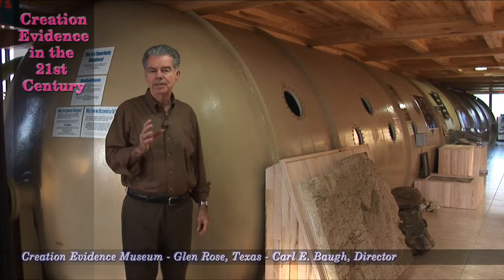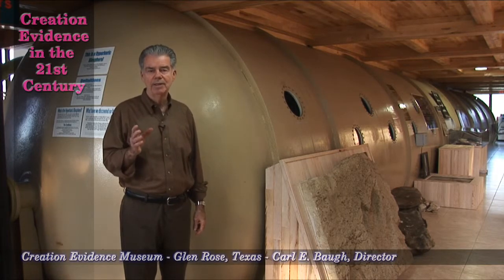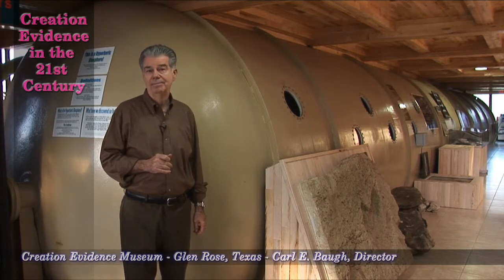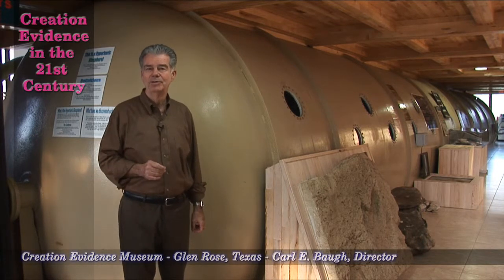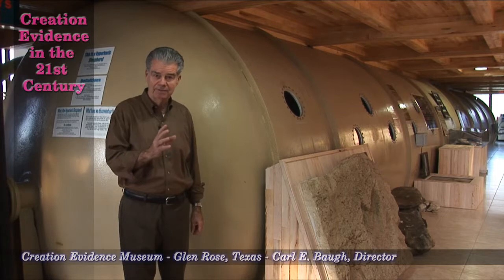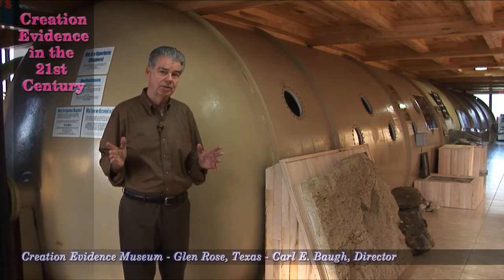Under those conditions, we will be running specialized experiments. One experiment is to see how large we can grow a watermelon. I heard of a watermelon grown to almost 800 pounds. Under these pre-flood conditions, everything was larger — the plants were larger.